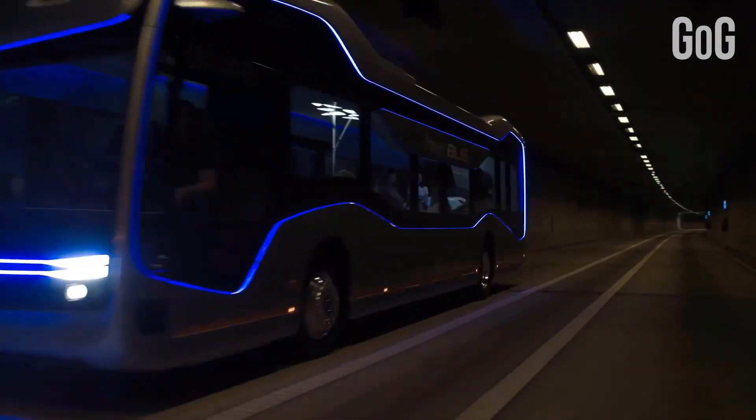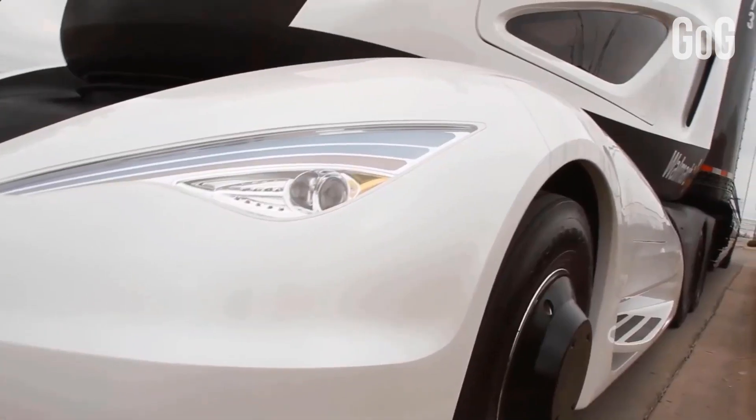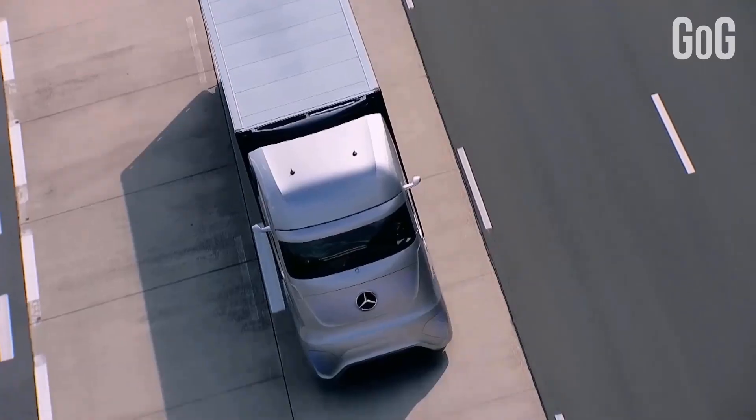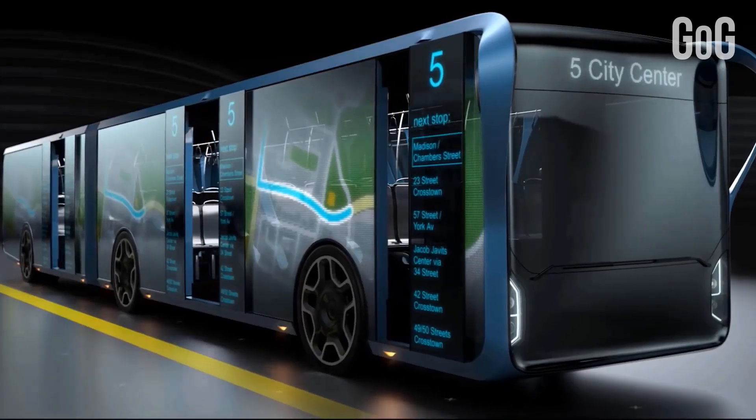In today's video, you surely will want to travel in time to see and experience the future vehicles we are going to highlight in this video. So, without any delay, let's get started.